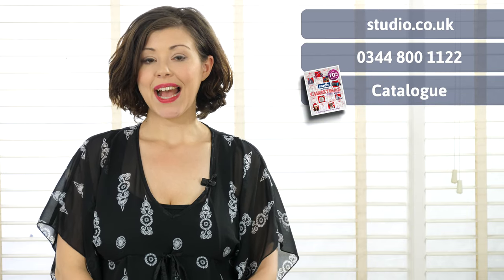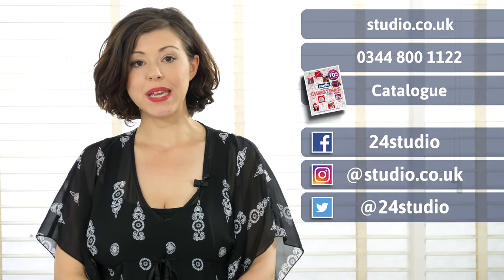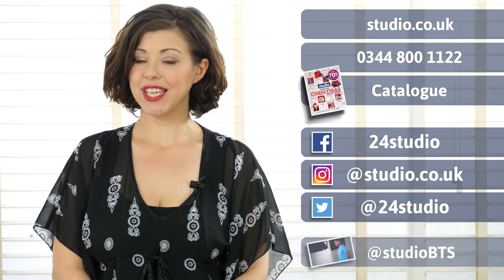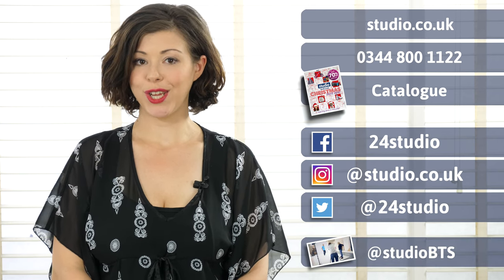As always there are three easy ways to shop: online, over the phone, or via the catalogue. Don't forget to follow us on social media for updates and competitions, and if you want to see more behind the scenes then follow us at StudioBTS.